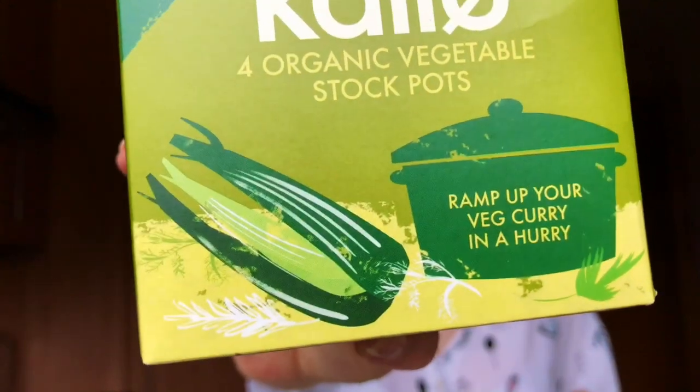Slightly less exciting this time — we have Callow organic vegetable stock pots. You just use them in cooking, soups or things like that. Nothing too exciting but it'll get used.